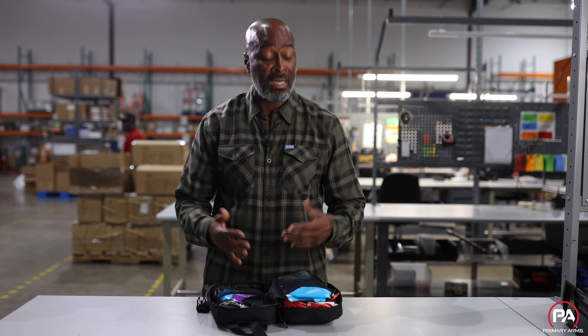This would make a great car kit, a great in-home medical kit, and if you're interested, you should check it out at primaryarms.com. Check us out on our social media also.